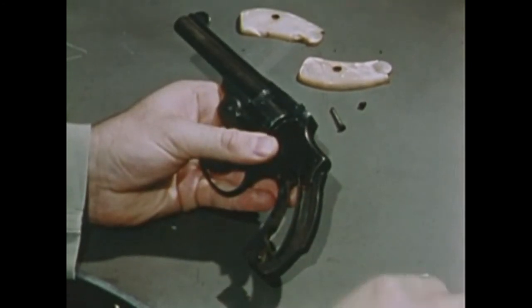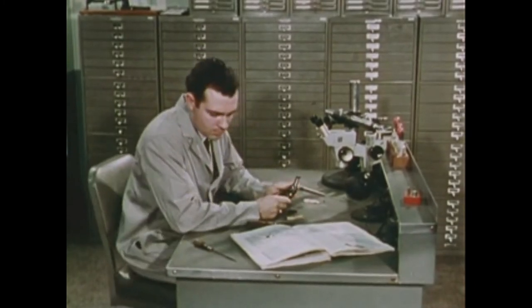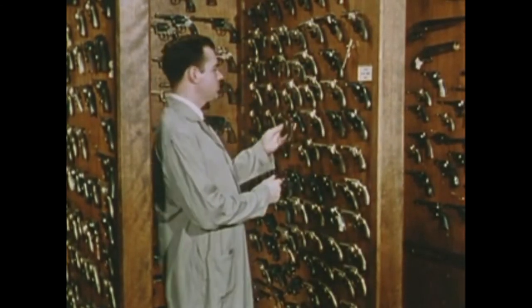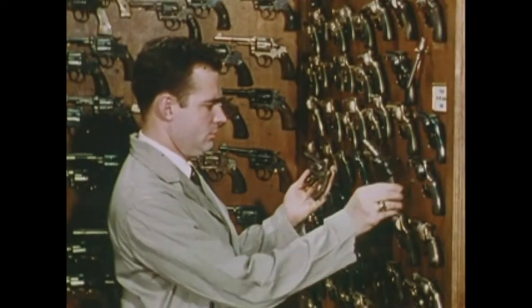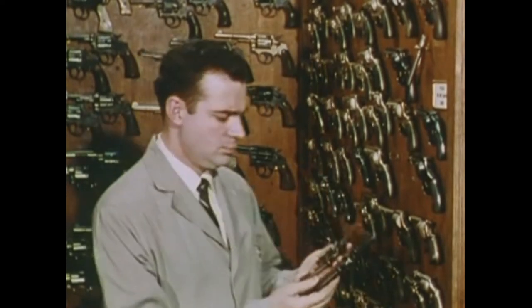This examiner is taking down an evidence gun which misfired during test. Behind him is another notable reference collection — the file drawers containing the standard ammunition file. To replace a defective spring of the evidence revolver, the examiner checks the gun against the reference collection of 1,200 handguns. This collection, with its many rare weapons, is used for a variety of investigative purposes.